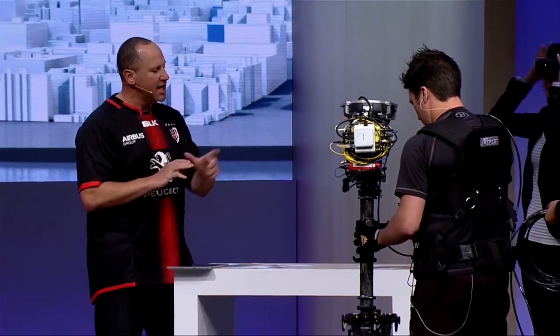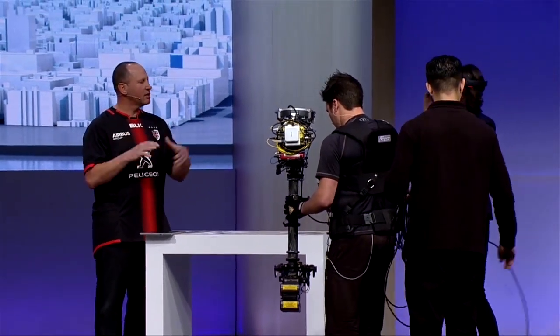Margo is here to join us and she's going to help us with the HoloLens version of this. What I'd like you to do is put on the HoloLens. She's going to look at that same catalog page and see it from the HoloLens view.